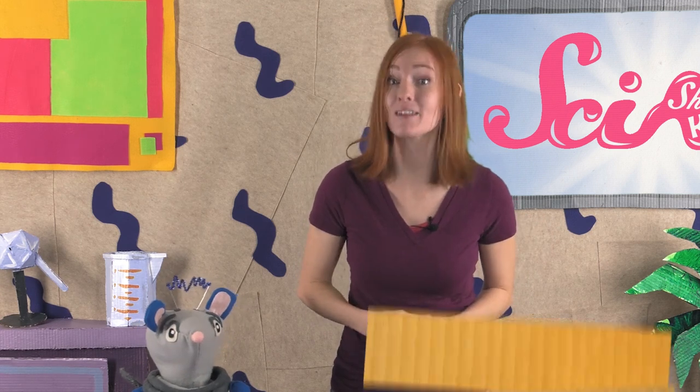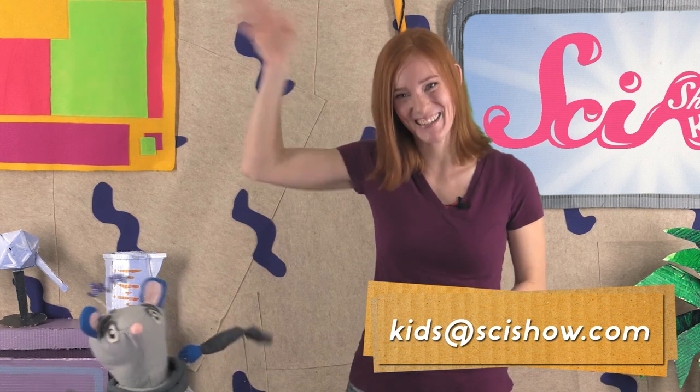Do you have a question for us? If you do, ask a grown-up to help you leave a comment down below, or send us an email to kids at scishow dot com. Thanks, and we'll see you next time, here at the Fort!